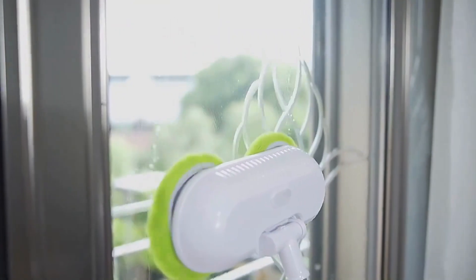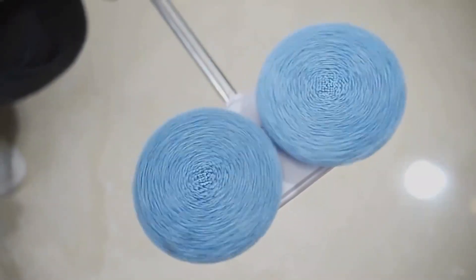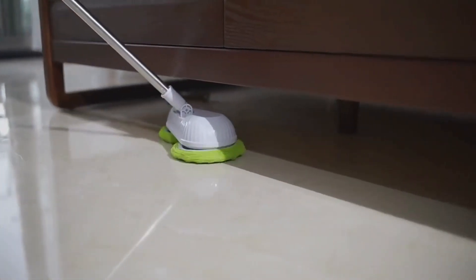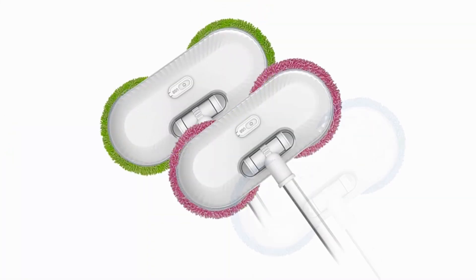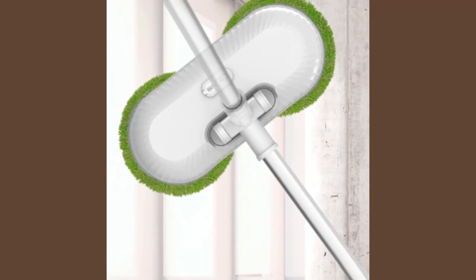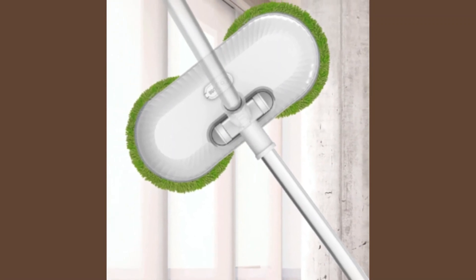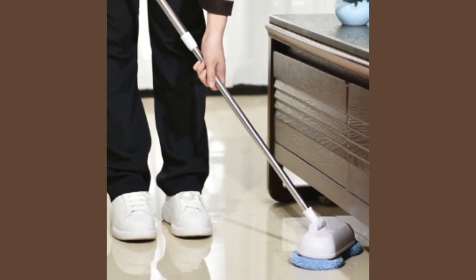Equipped with advanced anti-falling technology, this robot provides a safe and reliable cleaning process, giving you peace of mind as it navigates various surfaces. Say goodbye to the hassle of manual window cleaning — the USB charging feature adds convenience, allowing you to easily recharge the robot for continuous cleaning sessions.